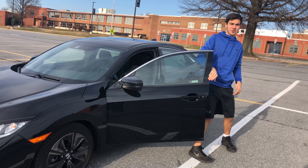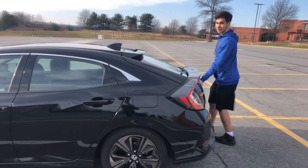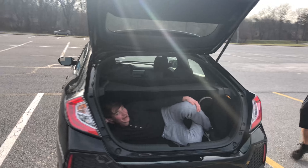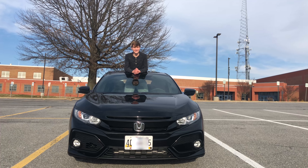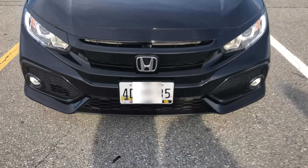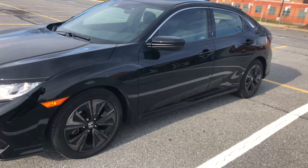No listen, this isn't your grandma's old Civic. It's a hatchback, and it's got a sunroof. The Honda Civic has now been around since 1973 and has undergone 10 different major transformations with each new generation.